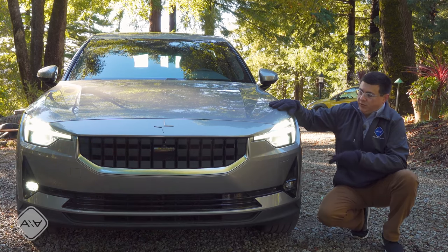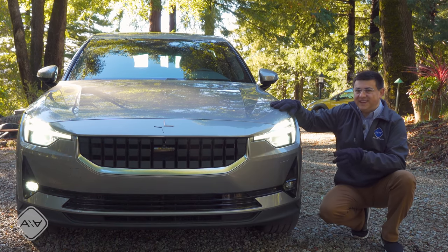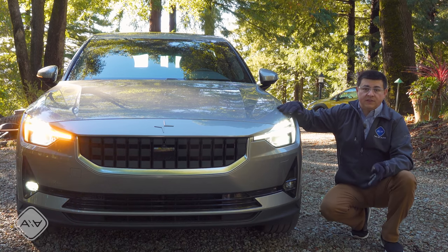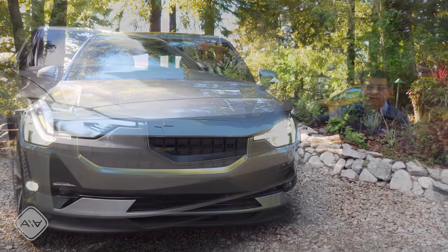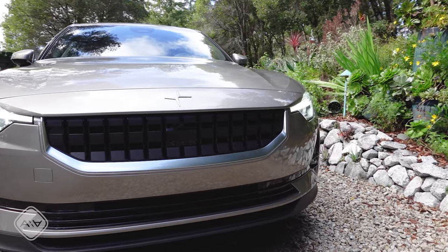That noise you hear is the pedestrian warning sound for the Polestar 2. Putting it in neutral with the parking brake engaged is the only way to keep the headlights on, because this employs a system very similar to modern Teslas — there's no on/off button. You simply hop in, put your foot on the brake, put it in drive and go. When you want to park, you hit the P button, leave the car, and it turns itself off.